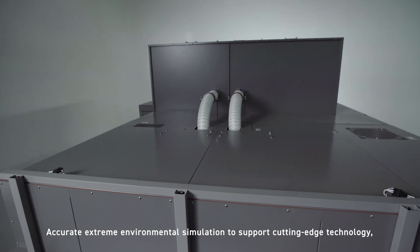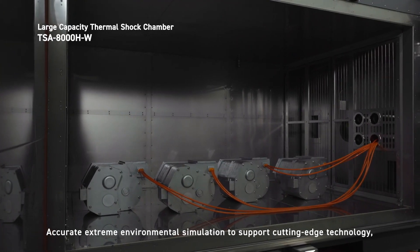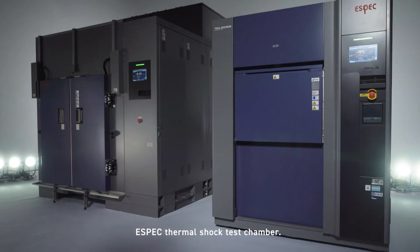Accurate extreme environmental simulation to support cutting-edge technology — the Aspect Thermal Shock Test Chamber.